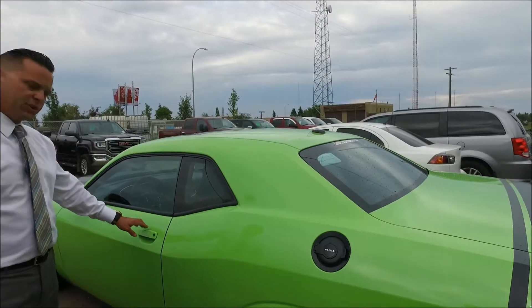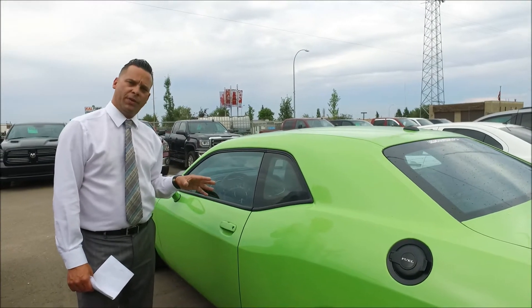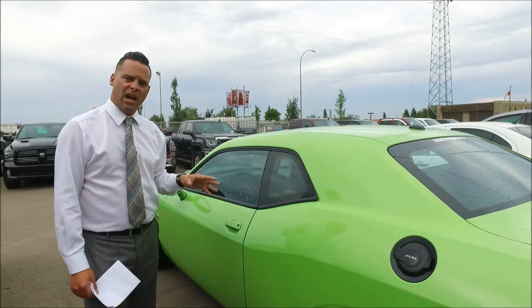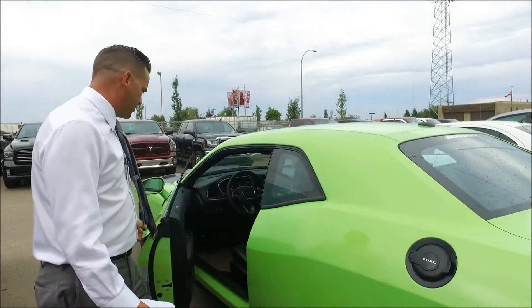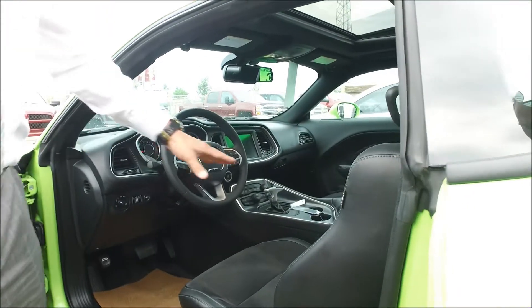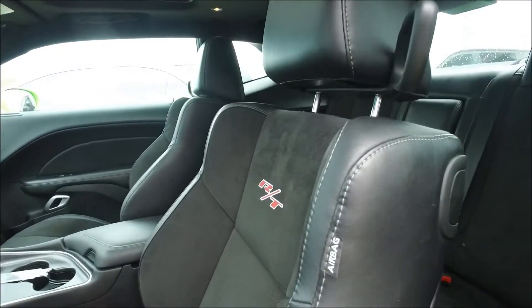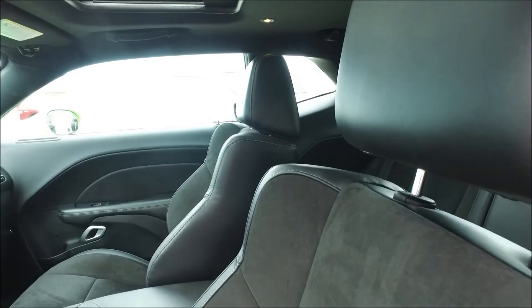I'm going to bring you in here. This car is also equipped — I have it running right now — with keyless entry. Inside you'll find a premium leather and suede insert interior, along with heated and ventilated air conditioning seats.